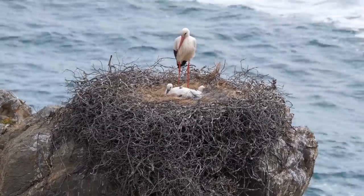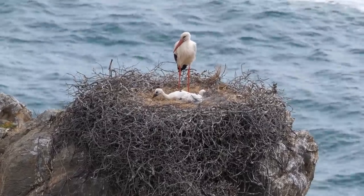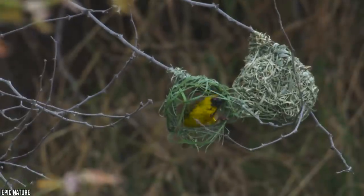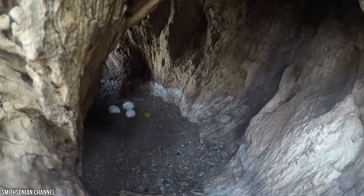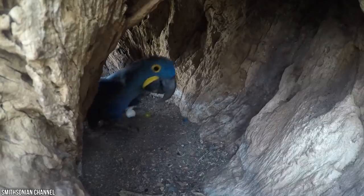Throughout the animal kingdom, everywhere we look, there's beauty to be found in the simplest of designs. From tiny birds' nests of leaves and twigs to the complex underground metropolises of insects, nature has an astonishing array of architects and engineers at its disposal.